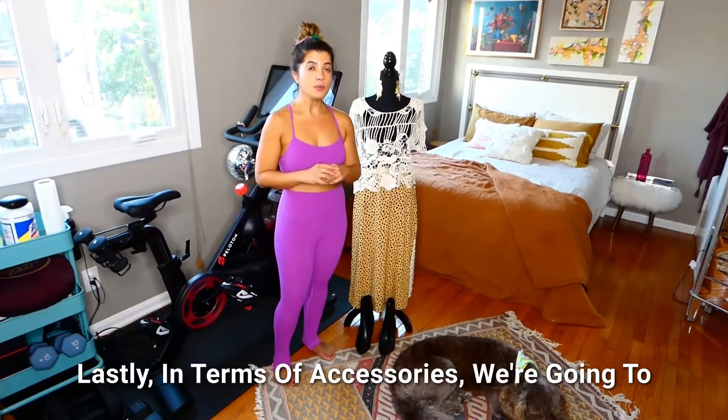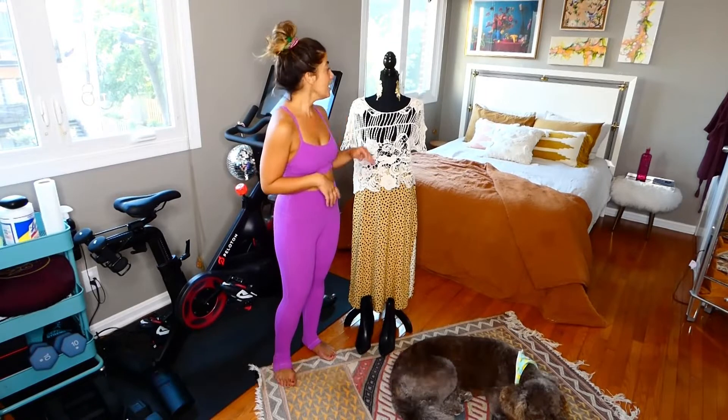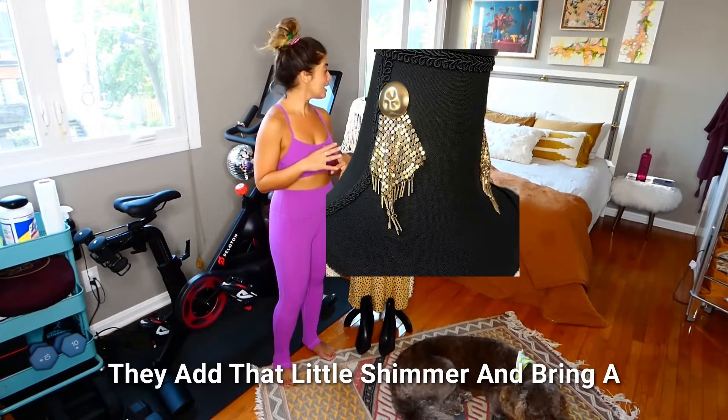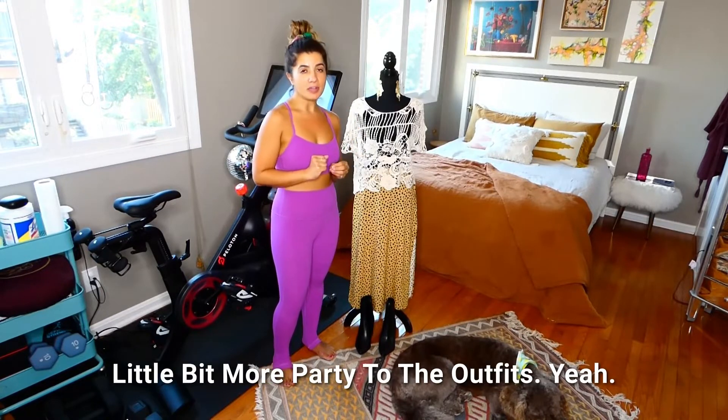Lastly in terms of accessories, we're going to go kind of simple but fun tonight. I've picked out these disco earrings — they add that little shimmer and bring a little bit more party to the outfit.